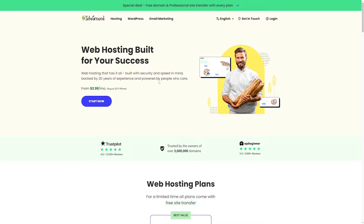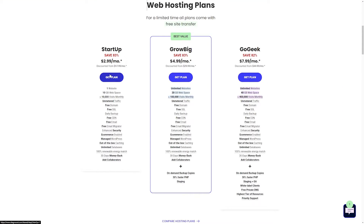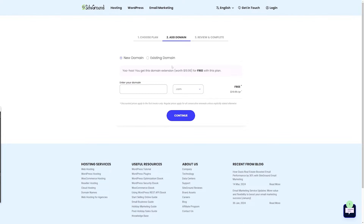A lot of times your hosting provider will allow you to get a free domain name when you sign up for hosting. This process is the same through most hosting providers — I'm just going to use SiteGround as an example. First, you'll want to choose your hosting plan; it doesn't matter which plan you want to use, so we'll just use the startup plan and click on it. SiteGround is one of these providers that offers a free domain when you go to register it.